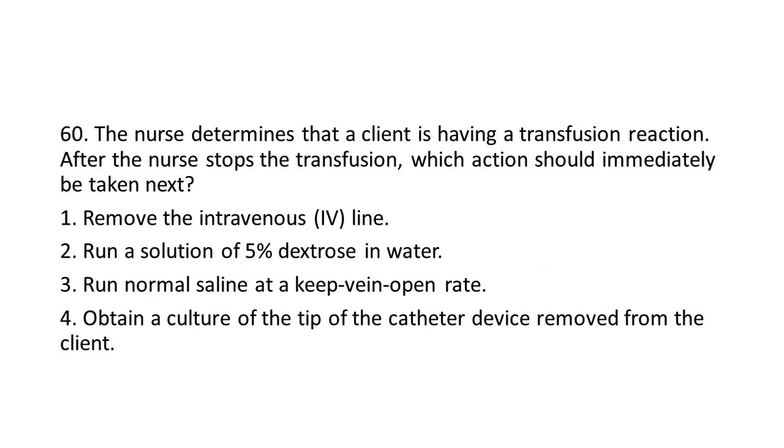Question 60: The nurse determines that a client is having a transfusion reaction. After the nurse stops the transfusion, which action should immediately be taken next?